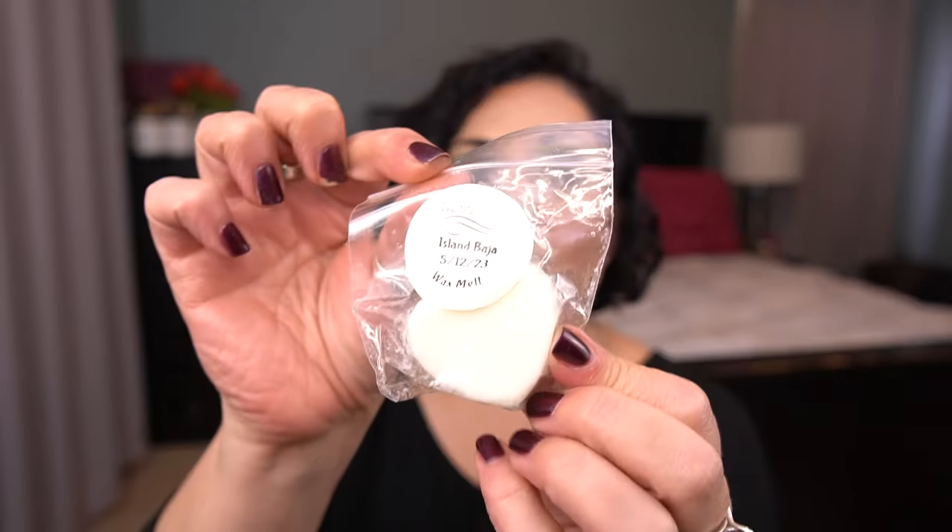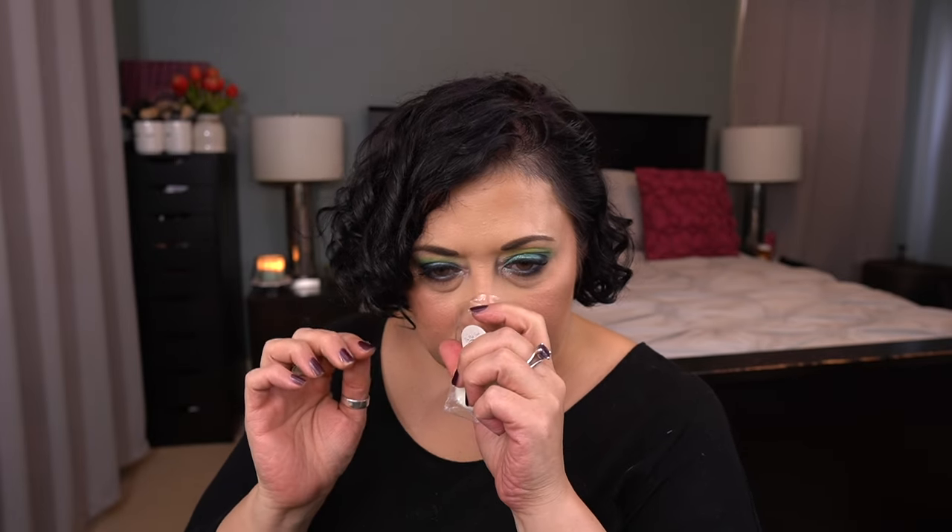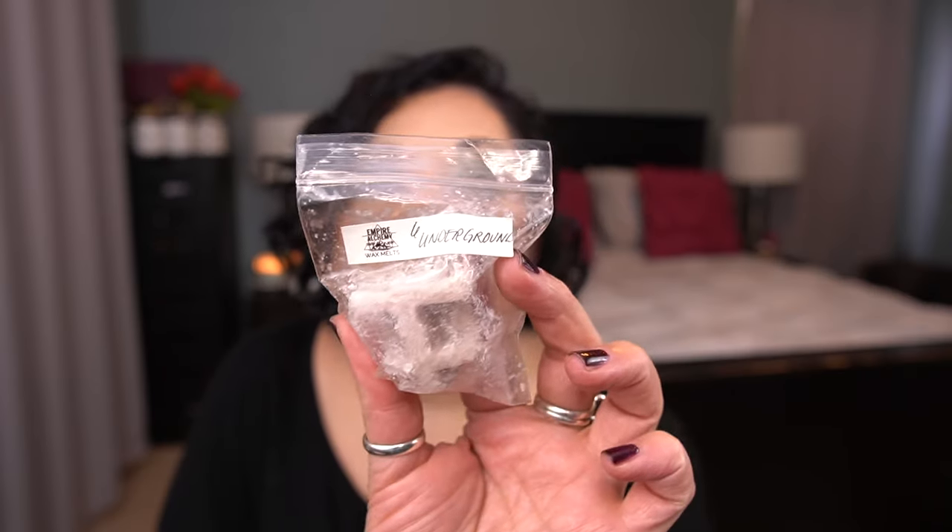Melt Stash Island Baja smells really good, but again I just don't get a lot from the Melt Stash. I keep giving them additional chances and I'm just not getting a lot of throw. If you guys melt the Melt Stash, what kind of warmers do you use? Does it need to be a tea light? Because I don't do tea lights. The last one is by Empire Alchemy — Underground. This bag looks so familiar and it turns out it is one that I put in, so I'll take that one back. So I have 13 samples that I'm keeping.